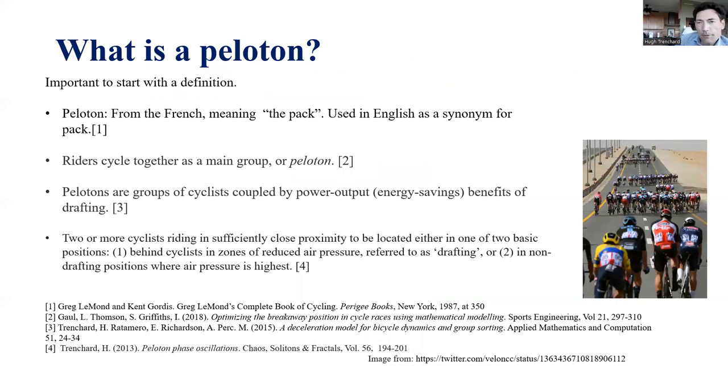So what is a peloton? It's important to start with a working definition. We have colloquial definitions from the French meaning the pack or main group, but a more formal definition would be: groups of cyclists coupled by the benefits of drafting. More precisely, a peloton consists of two or more cyclists riding in sufficiently close proximity to occupy either a drafting position or a non-drafting position.